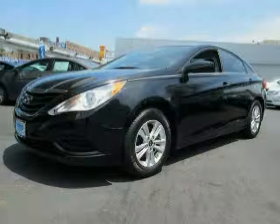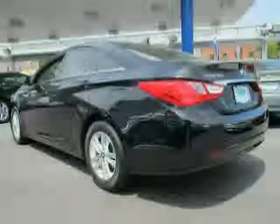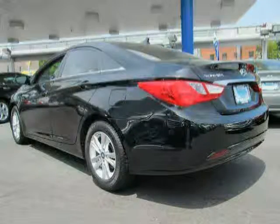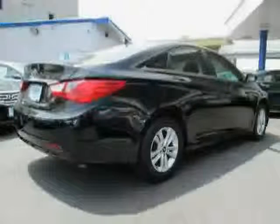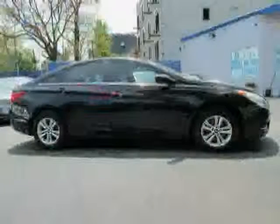2011 Hyundai Sonata equipped with cruise control, power windows, tilt and telescopic steering wheel, stability control, side airbag, MP3 player. Front shoulder room: 57.9 inches. Door pockets for driver, passenger, and rear. Lock and dash.